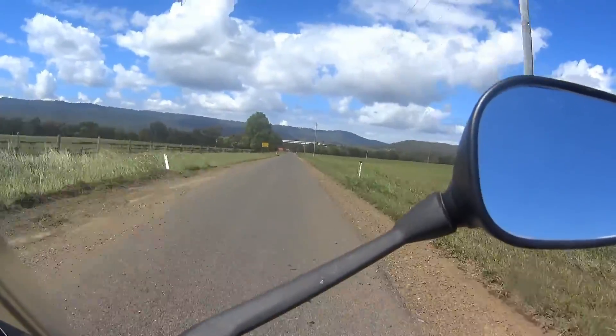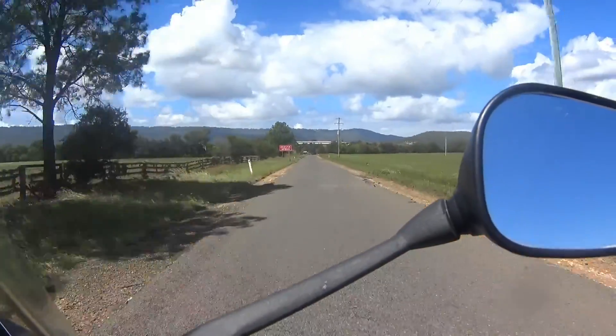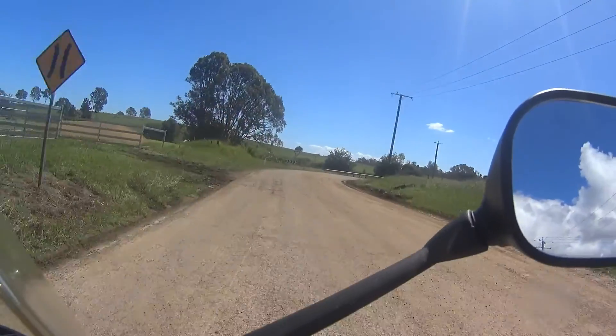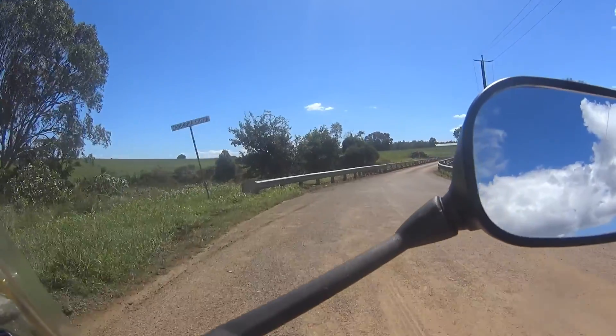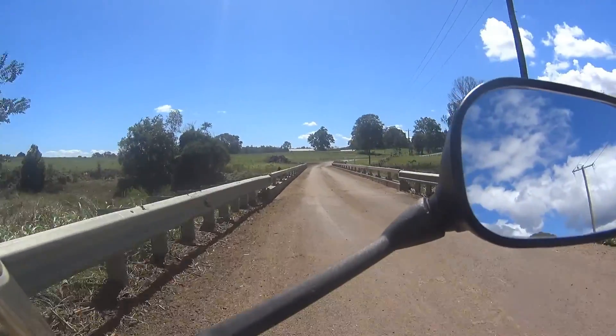A little further along on the same road you can see the water flowed over there, and again you can see it flowed right over that fence with the debris on there. This is a bridge just a little way downstream — the water had flowed up over the bridge, and the debris off the bridge has been cleared.